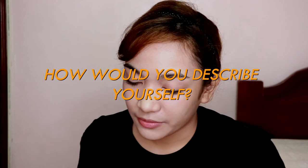How would you describe yourself? I would describe myself as strong, optimistic, independent, motivated — and as for introvert or extrovert, I'm kind of in between, so I would say I'm an ambivert.